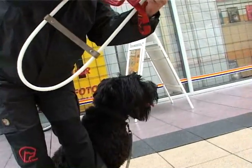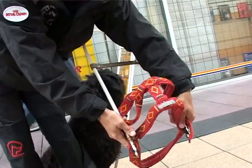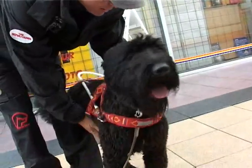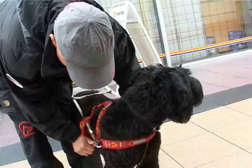The training. First, getting the dog to sit calmly next to you and stepping into the harness. This makes it easier for the future owner.